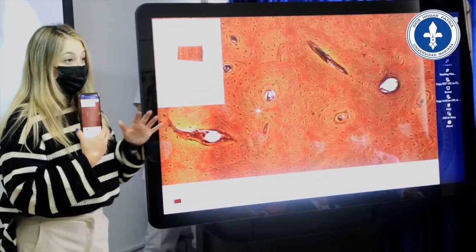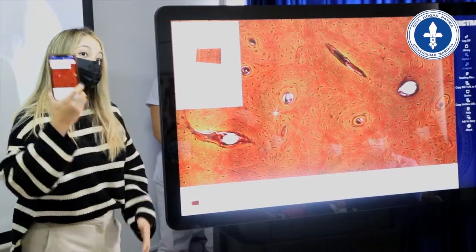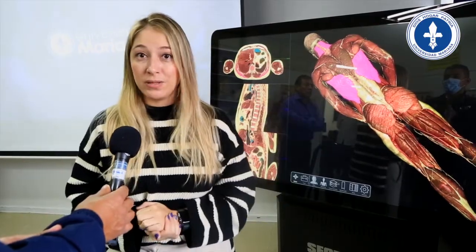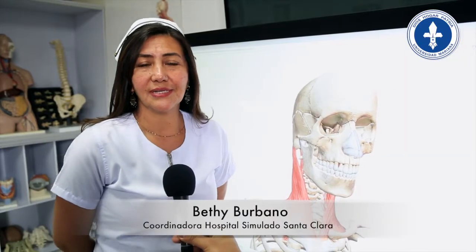Entonces se vuelve para la universidad no solamente una inversión en este equipo, sino una inversión en cada uno de los estudiantes, porque tienen 50 licencias que se pueden distribuir en cada una de las especialidades. Con la Mesa de Visualización Sectra...